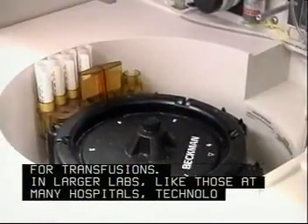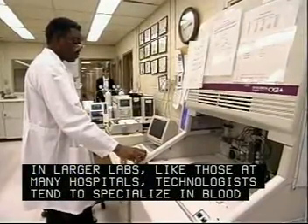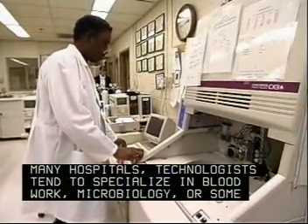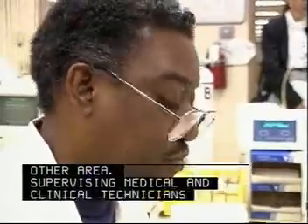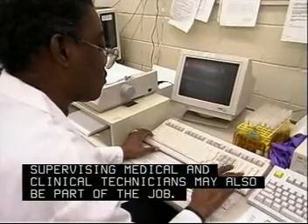In larger labs, like those at many hospitals, technologists tend to specialize in blood work, microbiology or some other area. Supervising medical or clinical technicians may also be part of the job.